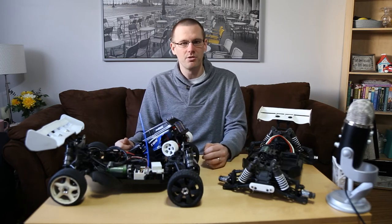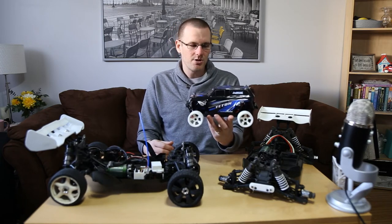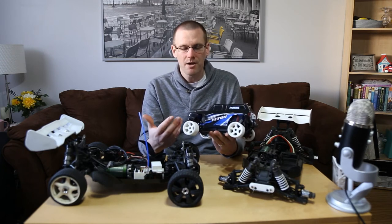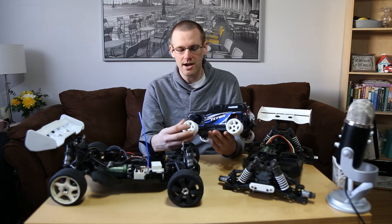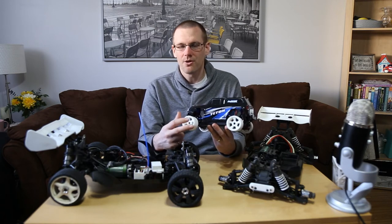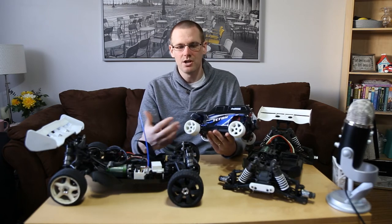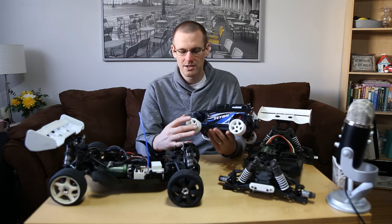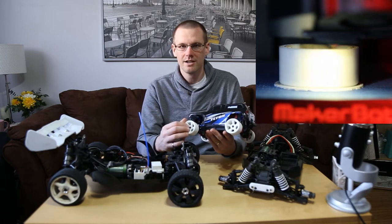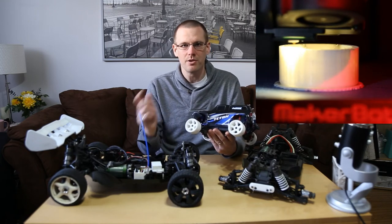That's the case with this Latrax Teton from Traxxas. I had the idea at about eight o'clock to make it a carpet drifter, started designing in 3D software by nine o'clock, and came up with these rims. Instead of going out to purchase new rims, I just designed and printed them. From idea at eight to design at nine to complete and printing by ten — I have all the parts by morning. I probably printed all four rims and tires for less than a couple of dollars.